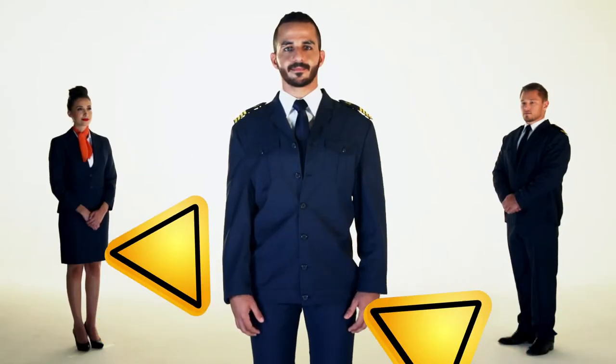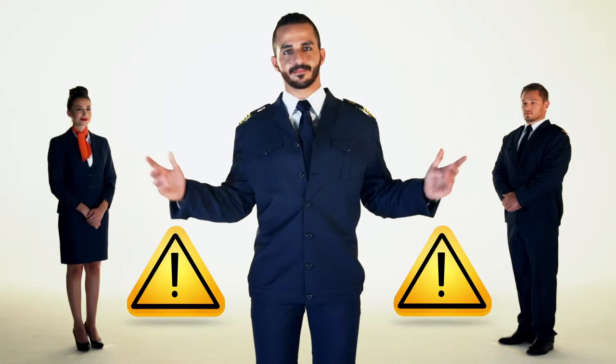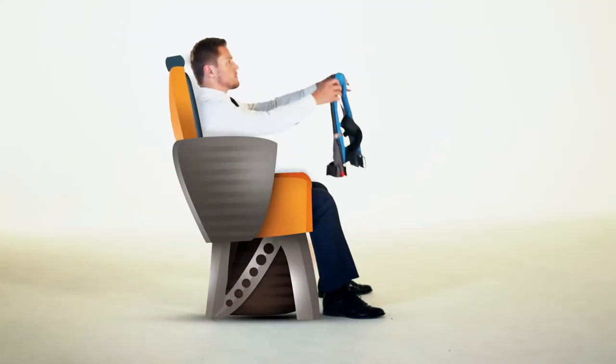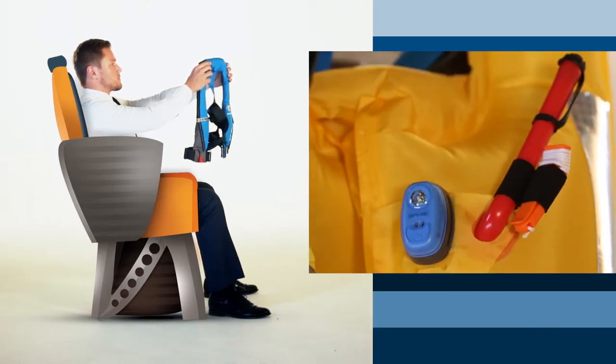In case of an emergency, please remain seated until further instructions are provided by the crew. Life jackets are located under your seat. They are equipped with a whistle and a light which comes on automatically when in contact with water.